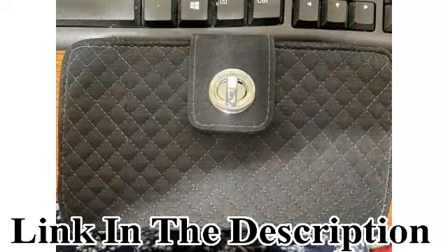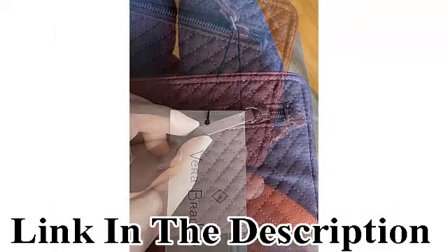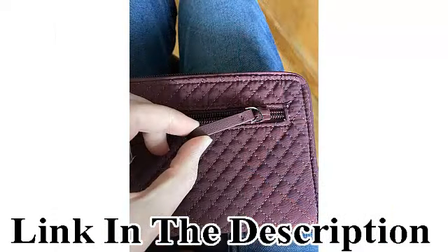Pick a card: the turn lock wallet comes with 12 card slips to keep you neat and organized, with a separate bill pocket for your cash, and yet another slip pocket designed to fit your checkbook perfectly.